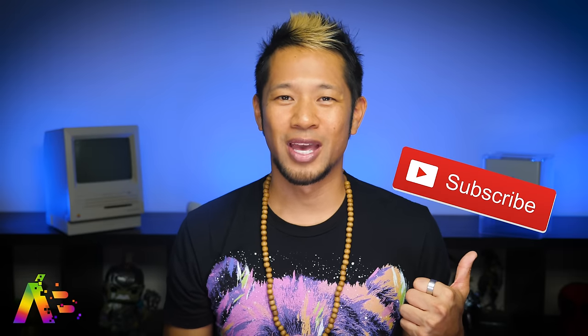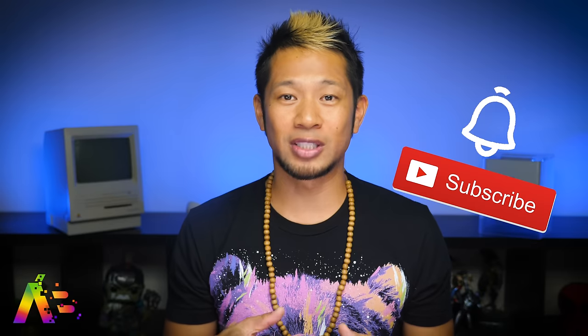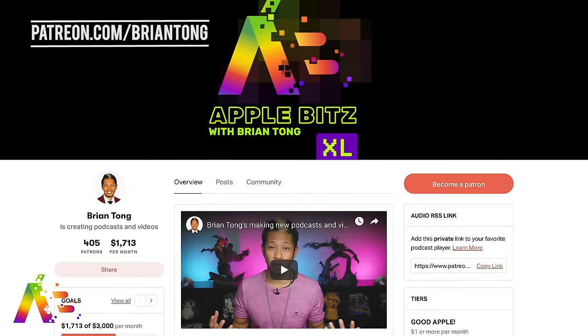If you like this video, thumbs up, subscribe, and hit that notification bell to get all my videos when they drop. If you want to dive even deeper, check out my weekly Apple Bits XL audio podcast. And I'd love your support for all my independent content at patreon.com. That's gonna do it for now — thanks so much for watching, take care, and be safe. We'll see you.